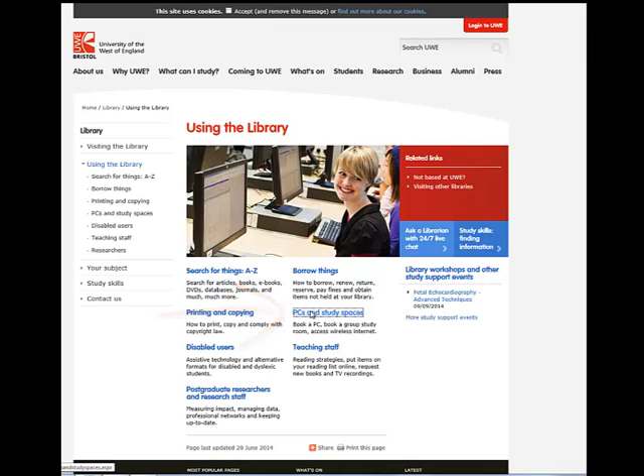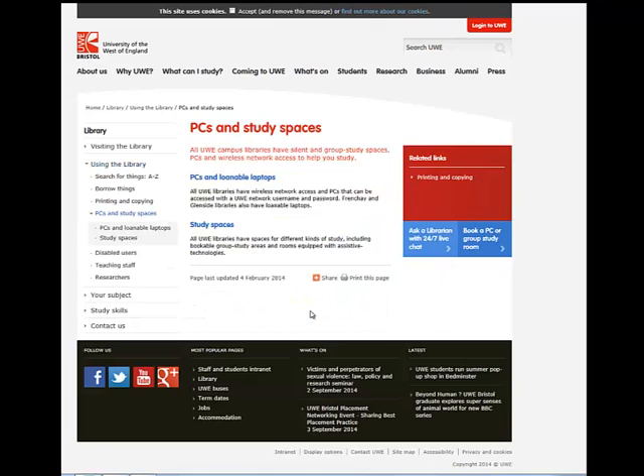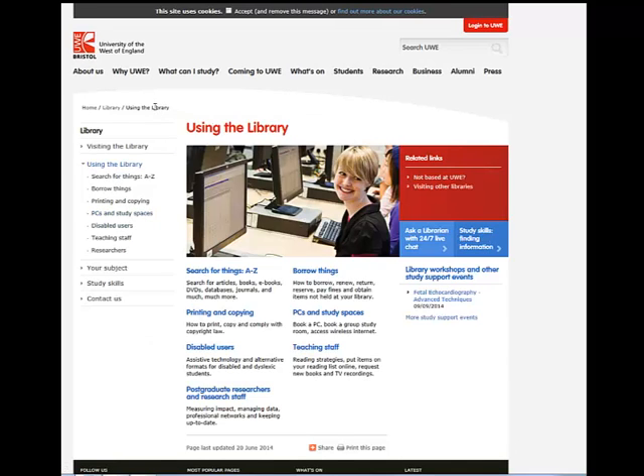You can book PCs up to a week in advance and this can be done externally. You are limited to 2 to 3 hours of continuous use. You can also book a study room in advance in the same way that you would book a PC. From this page you will also find help and advice on printing and using the photocopiers.